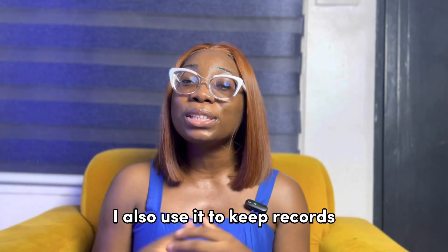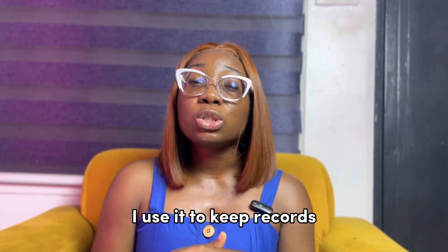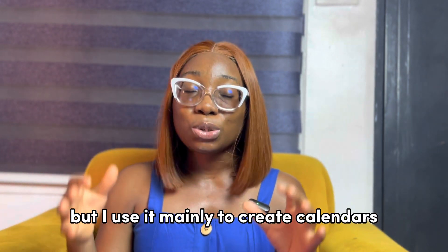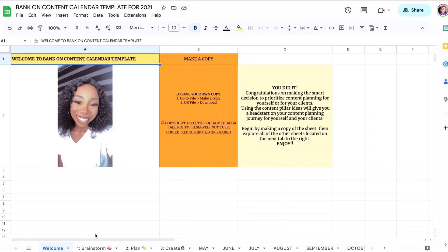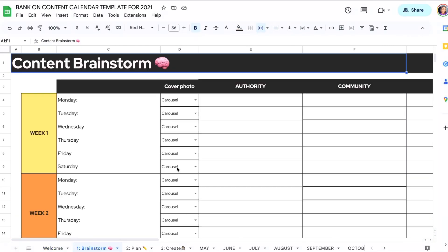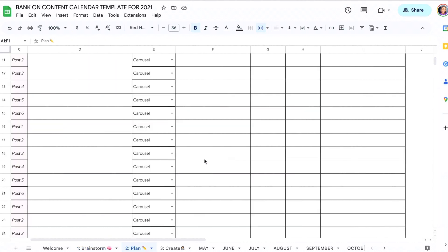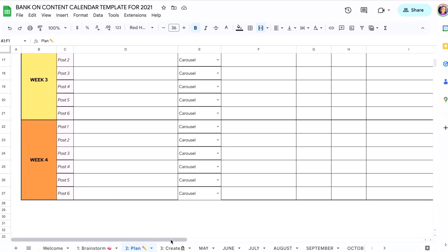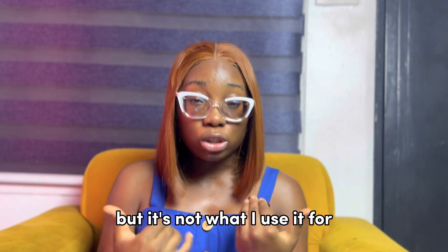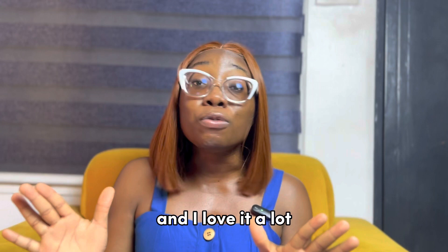Next up is Google Sheets. I use Google Sheets to create content calendars a lot. I also use it to keep records — records of people in my community and people who fill my Google Forms. But I mainly use it to create calendars. You can also use Google Sheets to create dynamic spreadsheets to monitor engagement, track followers, and track analytics, but that's not primarily what I use it for.